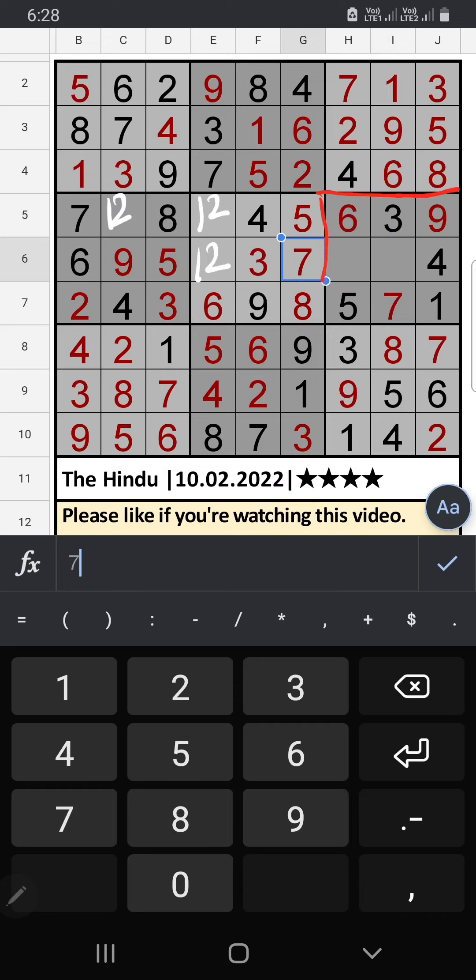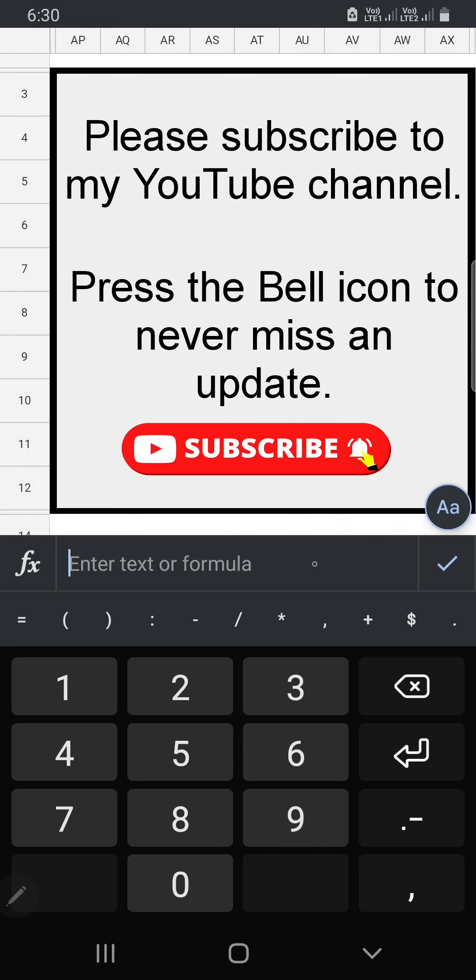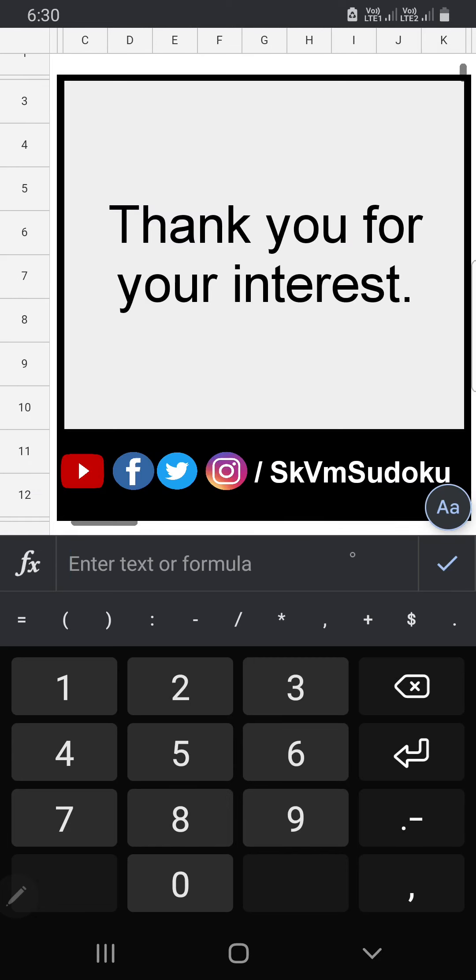6th row we have 2, so 2 can't come in this cell; then 2 is confirmed here, then 8 is here. We can confirm 1 also here. If you have any questions please leave a comment below. Please like and share this video. Thank you very much.